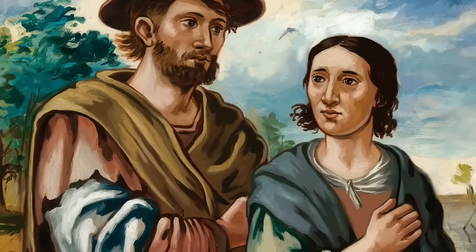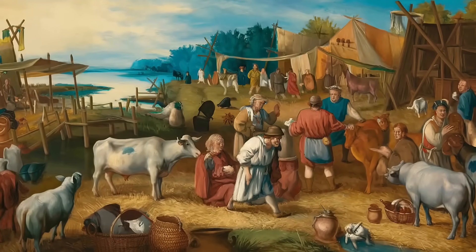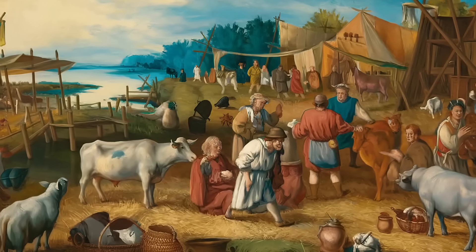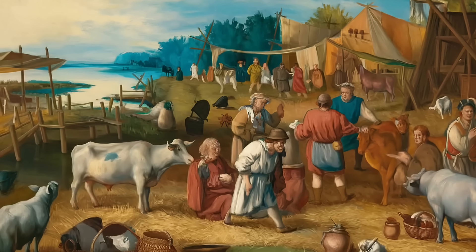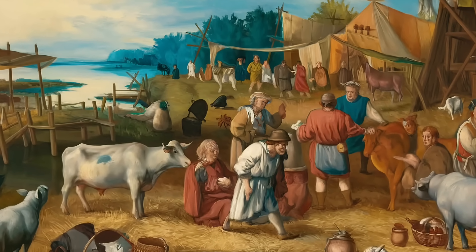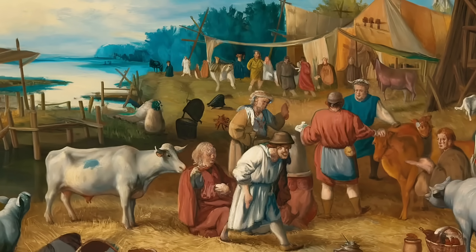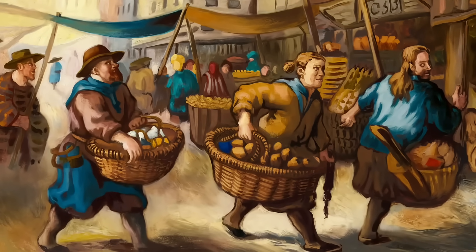To understand the genetics of the Dutch, you first need to understand the Netherlands itself, a low-lying country with a long history of human settlement. The unique geography of the region, with its rivers, fertile lands, and access to the North Sea, has played a massive role in shaping the population over millennia. The Netherlands has always been a land of connection, strategically positioned between major European regions. This geographic advantage made the area a prime spot for migration, trade, and conflict.